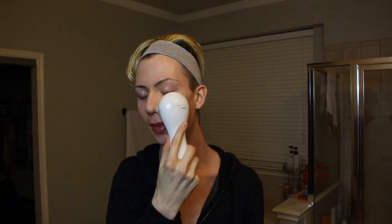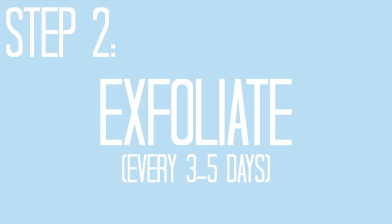Before I wash this product off, I like to go over my face with the Clarisonic. I only do this every few days because it deep cleanses but I don't want to be too harsh on my skin. I'm going to keep my face damp because I'm going to exfoliate next.